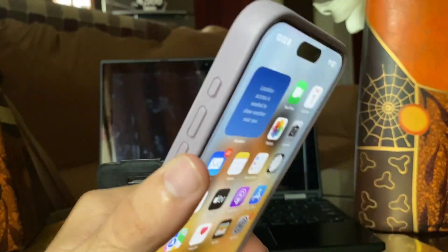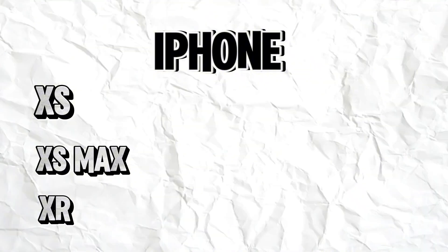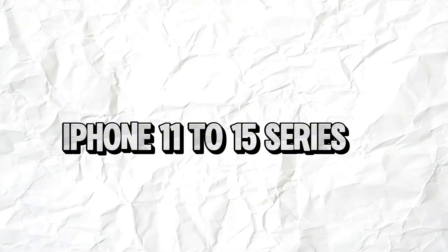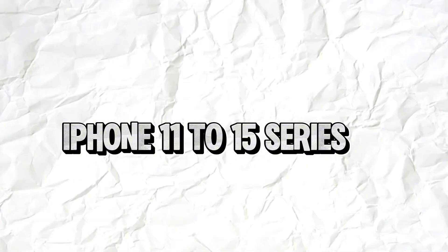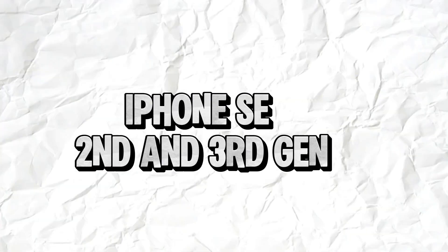The iPhones that can run iOS 17 stretch back to the 2018 releases — iPhone XS, iPhone XS Max, and iPhone XR. All iPhones since then are also compatible. That means the iPhone 11 series, iPhone 12 series, iPhone 13 series, iPhone 14 series, and iPhone 15 series. It also includes iPhone SE second and third generation models.